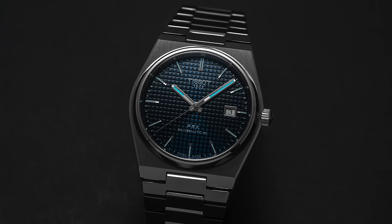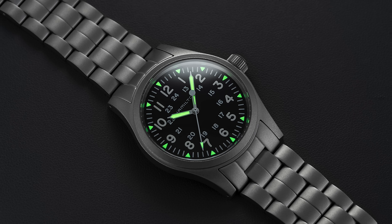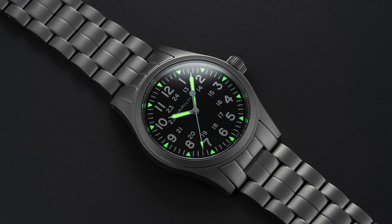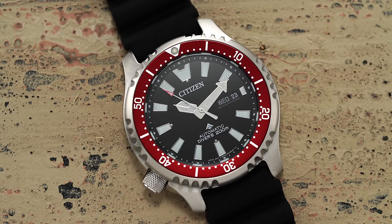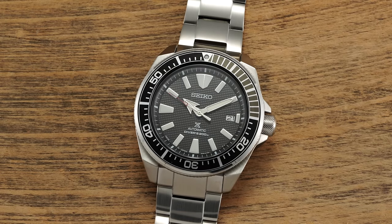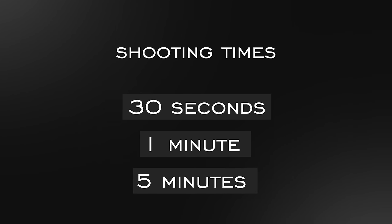One point before we look at these models: beyond the material itself, it is important to consider how much luminous material is applied. For example, a Tissot PRX has lume applied in a much smaller quantity than the dive-oriented watches shown here. Some brands will also artificially aid Superluminova — think Hamilton with their Khaki Field — which impacts the lume's ability to charge and release light. All watches will be shot following the same camera settings with no artificial saturation changes, charged around 30 seconds, and shown at 30 seconds, one minute, and five minutes after charging.